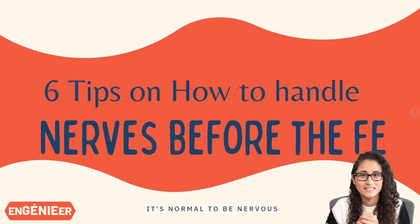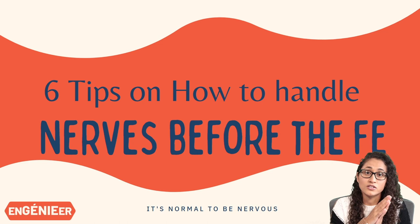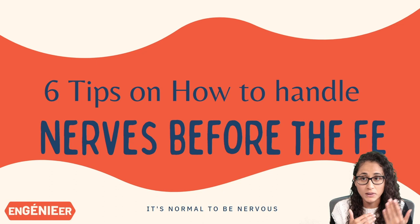I have actually worked with students who really spend so much time preparing for the FE exam — they would study for three to six months, spend so much energy into it — and then walking into the exam their mind just goes blank on the first couple of questions. They can't remember what to do, their heart starts to race, they get really anxious. And in fact, that actually happened to me when I took my FE exam.